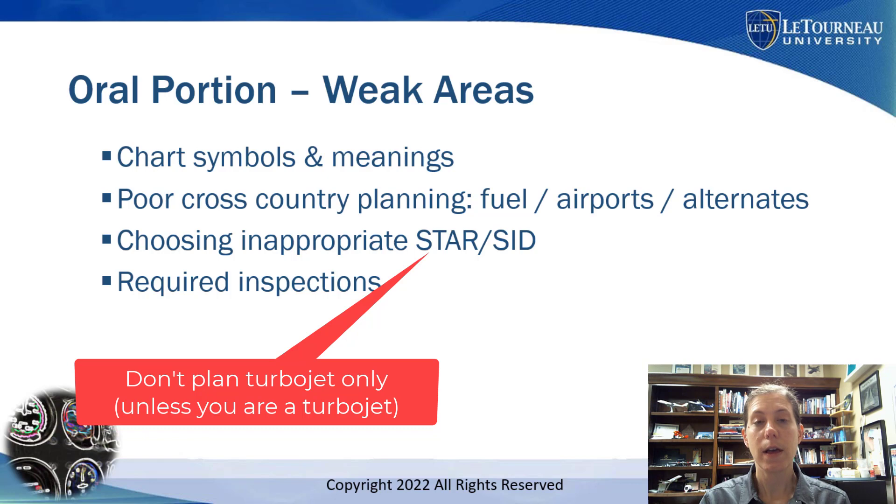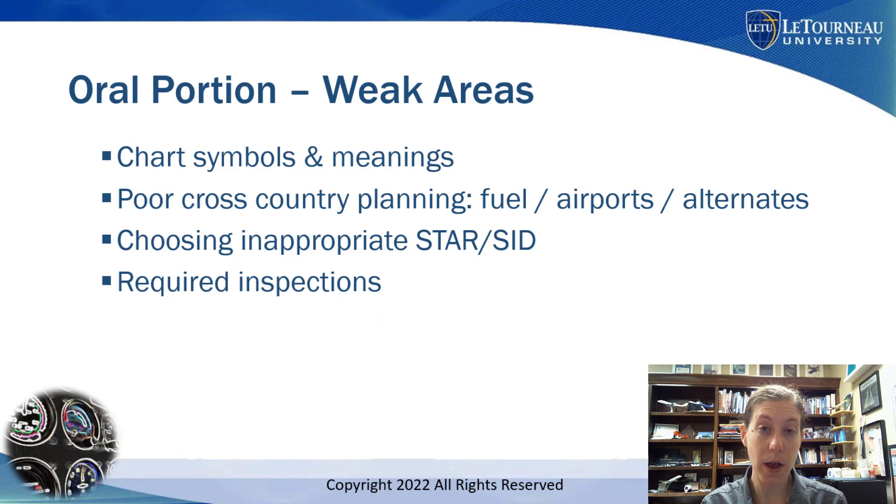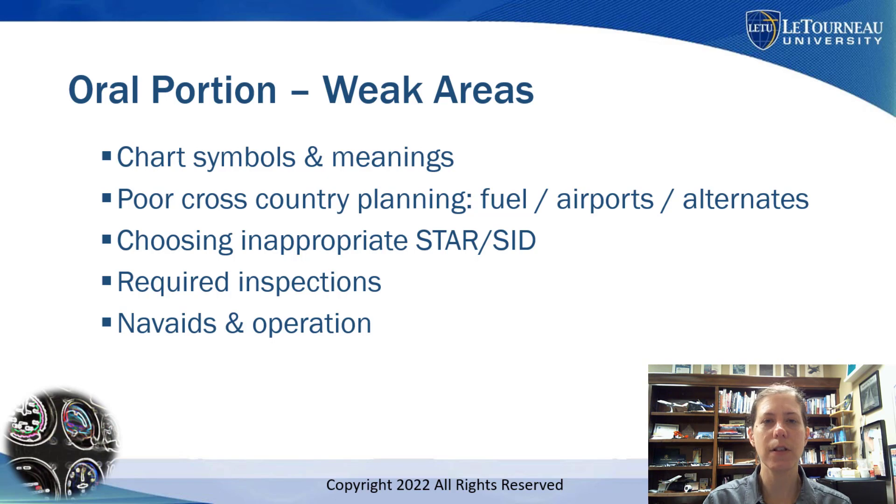You also need to know your required inspections for the airplane and when those things are due. And know how NAVAIDs work — beyond just 'there's a signal from the GPS.' That's not going to cut it. I need to know: what is the signal, what's sending it, how many satellites are there, what signals do the satellites actually send, what about WAAS and the error correction? I'm talking way more than surface level.